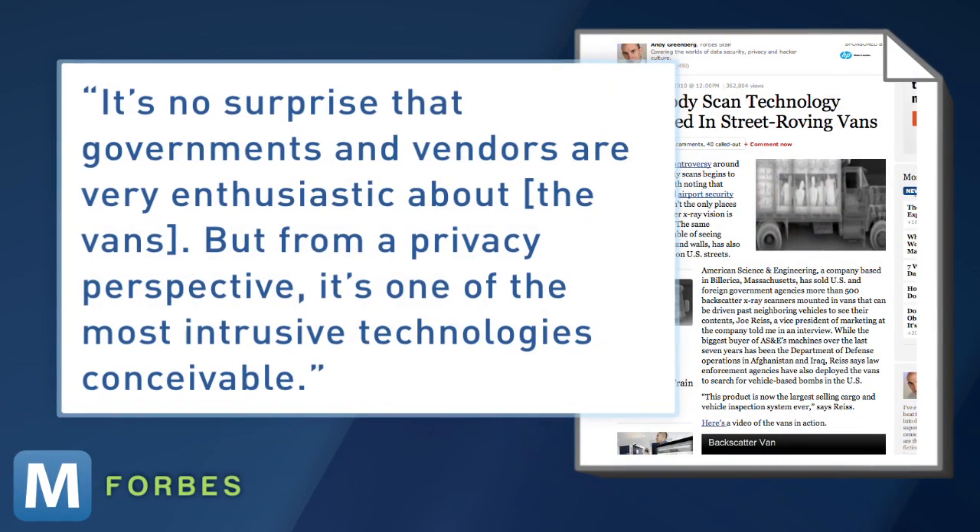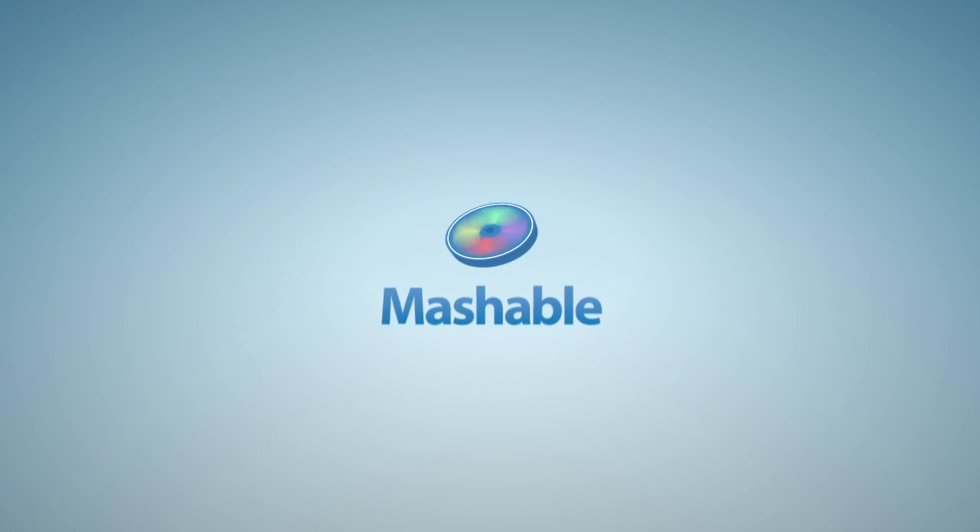He tells Forbes, "It's no surprise that government and vendors are very enthusiastic about the vans. But from a privacy perspective, it's one of the most intrusive technologies conceivable." For Mashable, I'm Adam Falk.